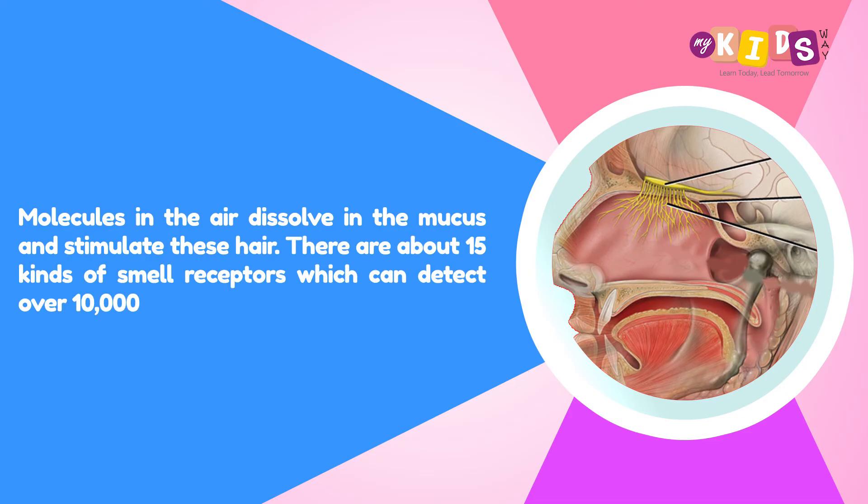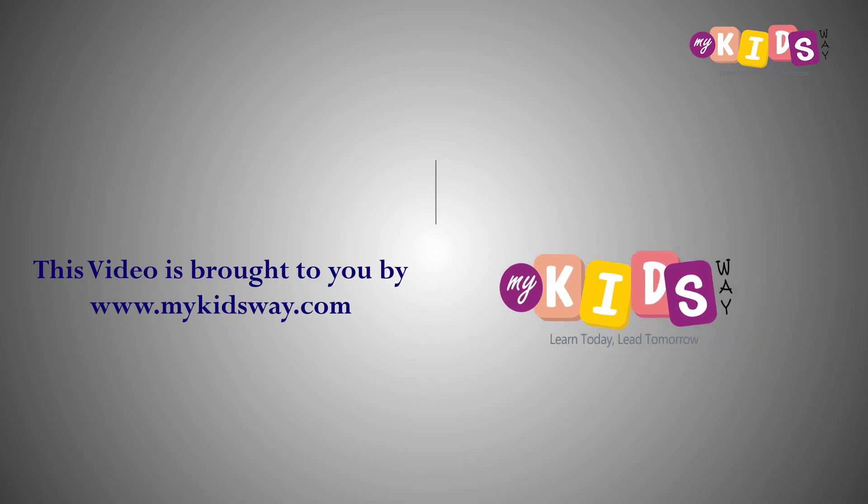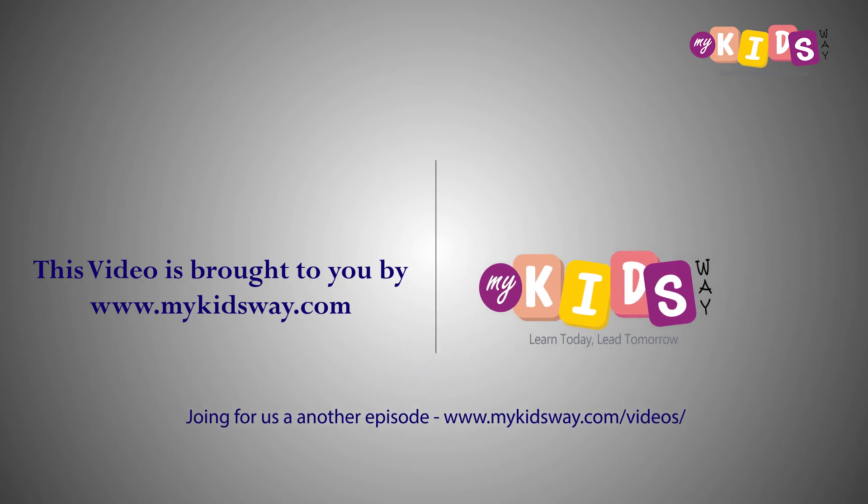There are about 15 kinds of smell receptors which can detect over 10,000 different smells.